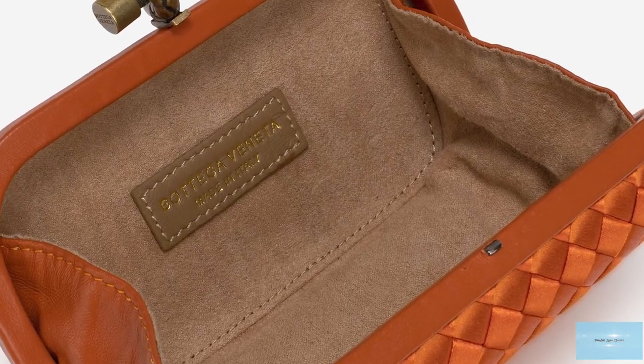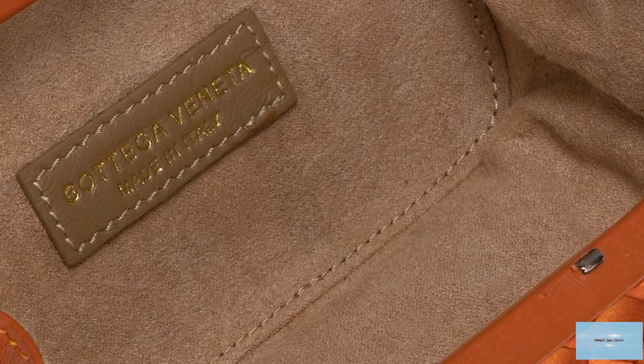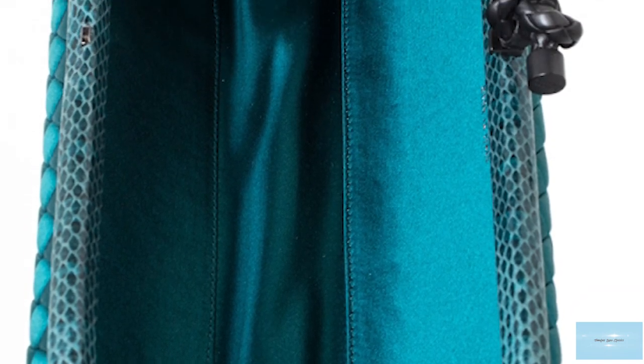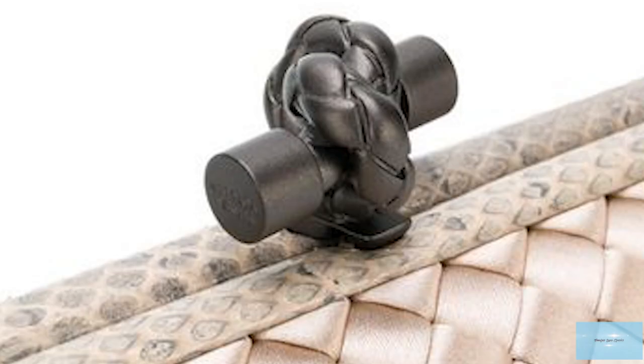The Bottega Knot very much embodies the Bottega Veneta house codes and links the house's history to its future creations. The Bottega Knot clutch is so iconic that Bottega held a dedicated Knot retrospective in Saint-Tropez in 2014, with over 3,000 Knot clutch bags on display.